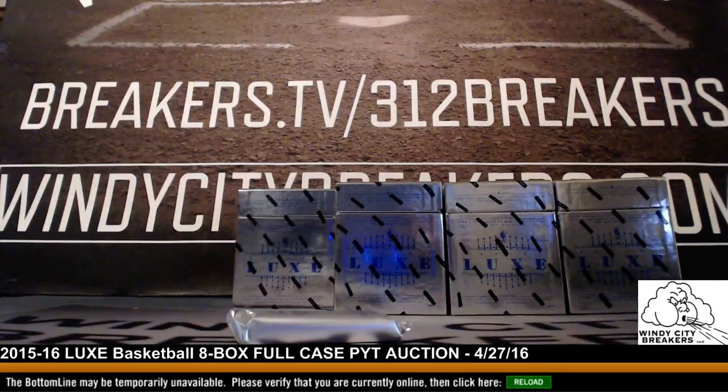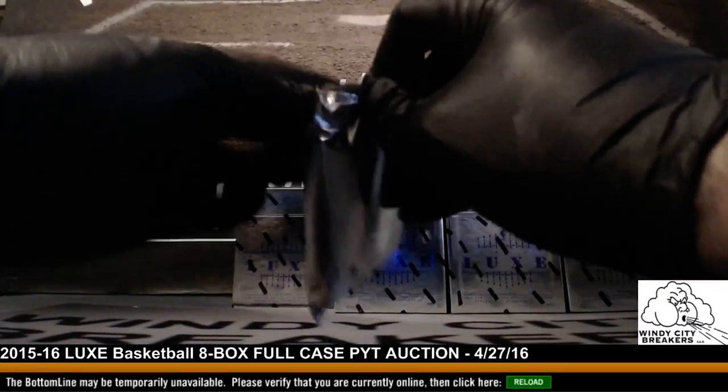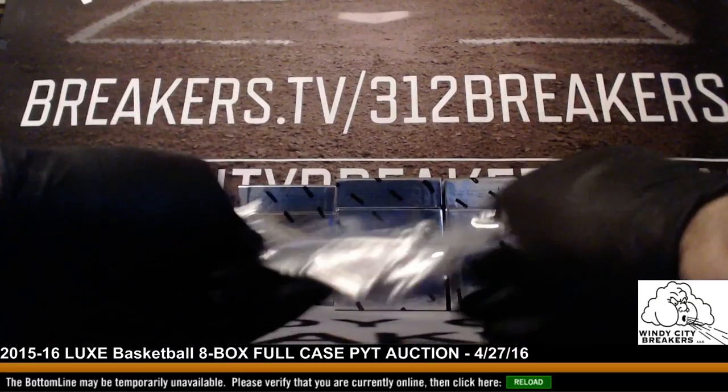This break and this video is being recorded for YouTube. All cards ship out from this break. Good luck to everybody. Once this break is done, we'll be uploading the video to YouTube.